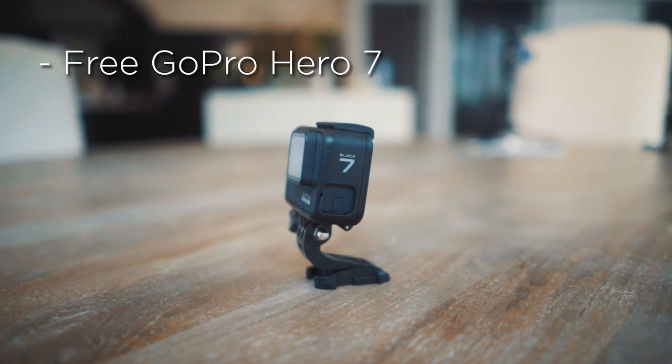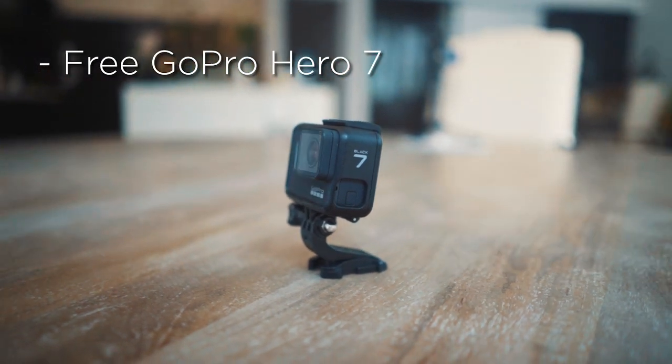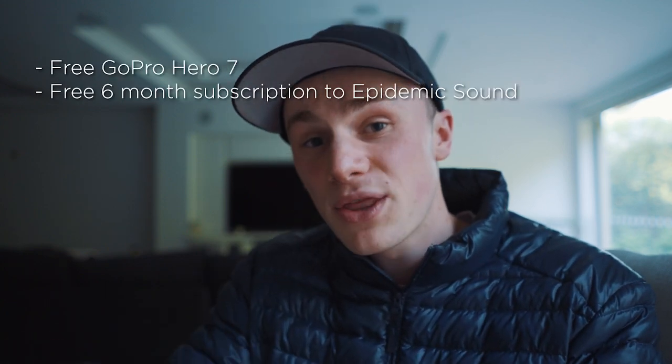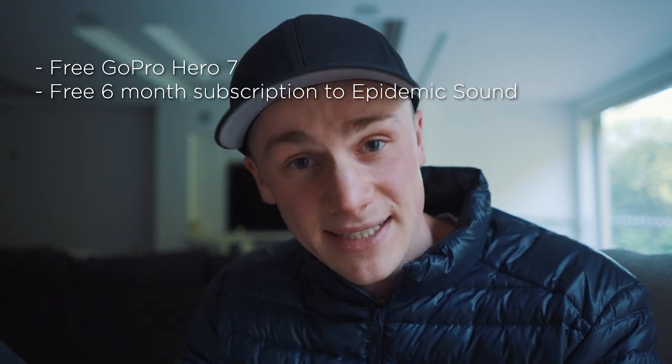I'll tell you the prizes first. Whoever comes third gets a free GoPro Hero 7 worth over $500 to $600 or something like that. GoPros are awesome — I use them all the time. Whoever comes second also gets a GoPro Hero 7, but they also get a six month free membership to Epidemic Sound.